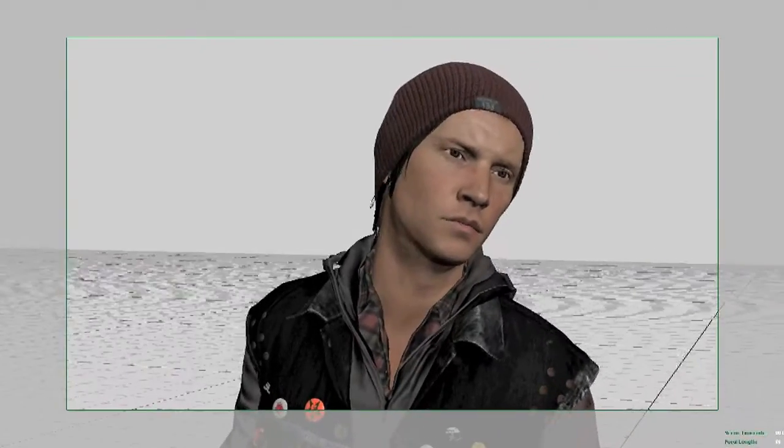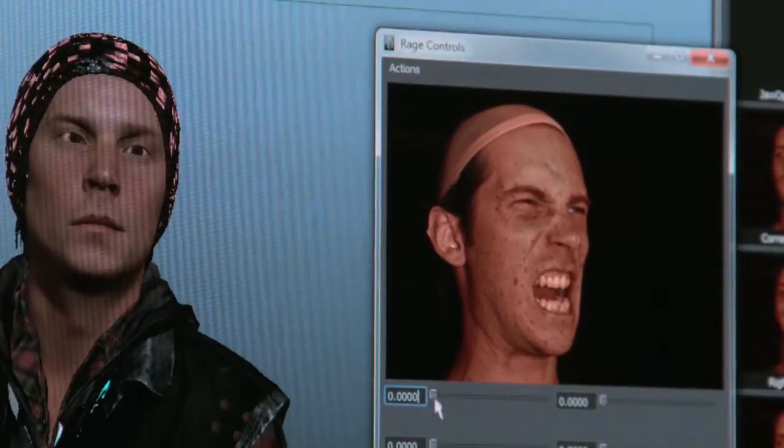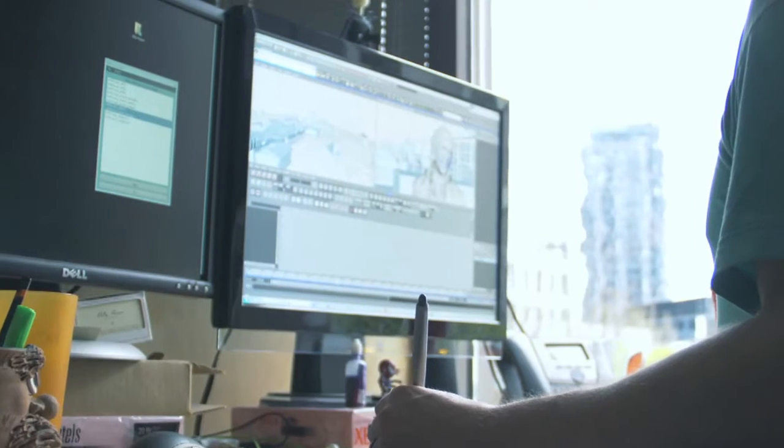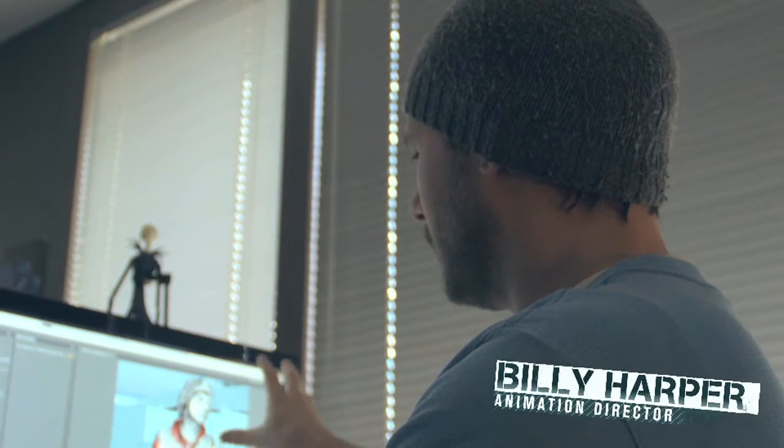I want to give him a little more anger in his eyes. I know I've got this image that has the rage in his forehead and eyes. I can just add a little bit of that shape from his eyes into the character. That's a really cool moment. We're going to push the camera in and we're going to get all that.